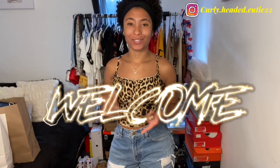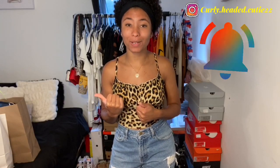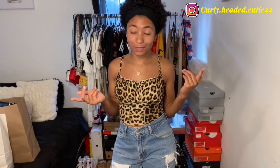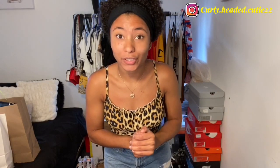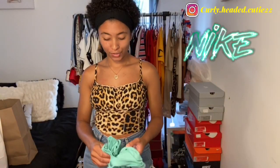Hey y'all, it's your girl Shania — welcome back to my channel. If you're new here, make sure you go down and hit that subscribe button and the post notification bell so you're notified when I make new videos. I apologize for being gone for a bit, but I'm back with another haul. I did go to H&M and Nike and I have two big goodie bags for y'all.